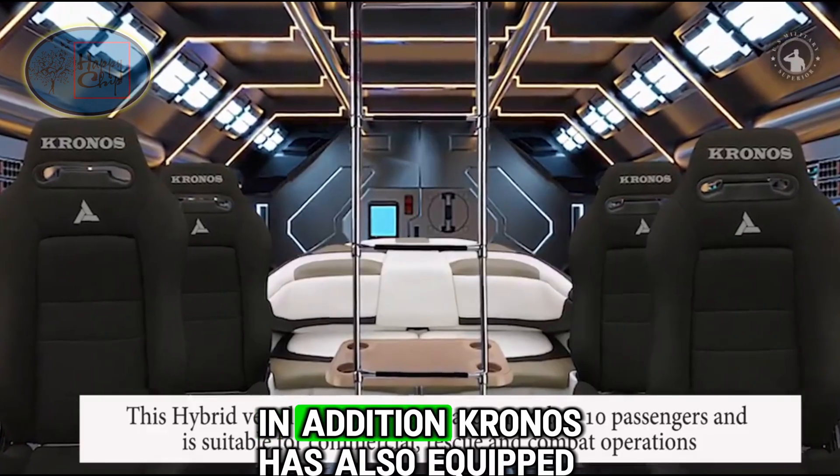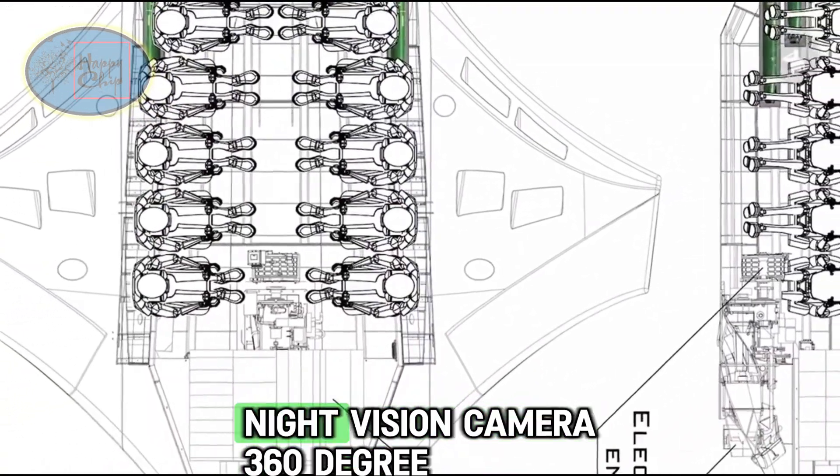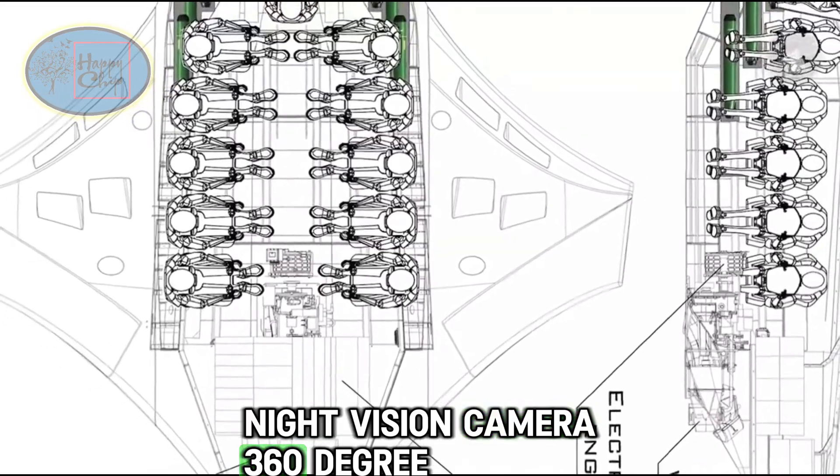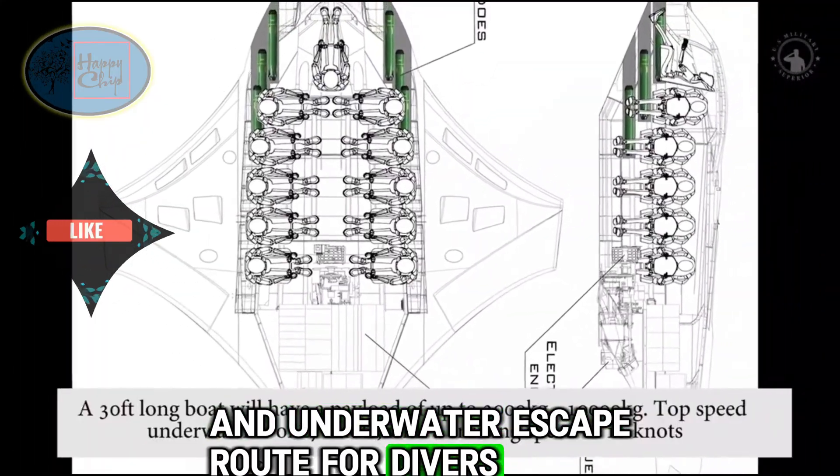In addition, Kronos is also equipped with sonar, radar, a communication system, night vision camera, 360-degree camera, electronic periscope, pressure chamber, and underwater escape route for divers.